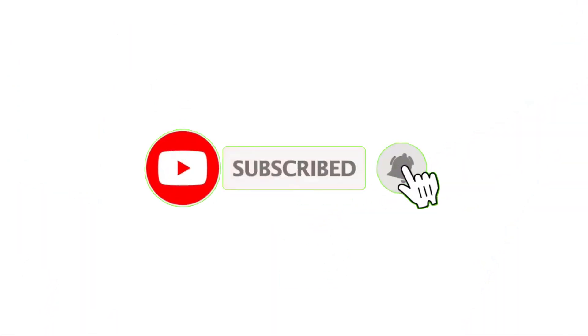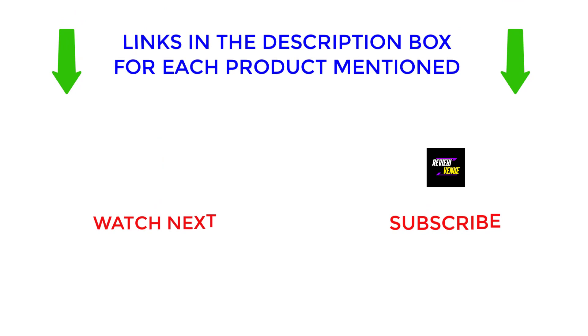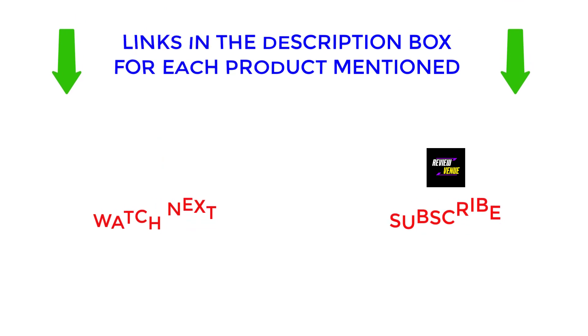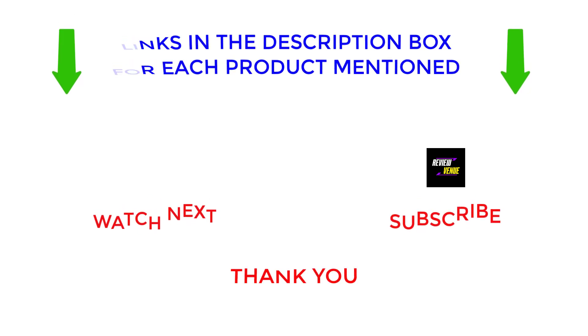I make helpful videos every day, so subscribe to the channel and hit the bell notification. For more information or to find out the price of the products, see the description. If there are any problems, please comment below. Stay updated with our cool products, as it will make your life much easier. Thanks for watching, and have a great day.